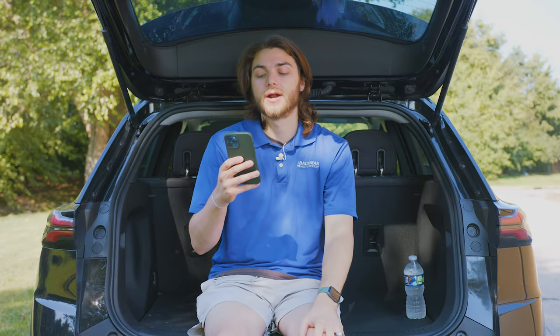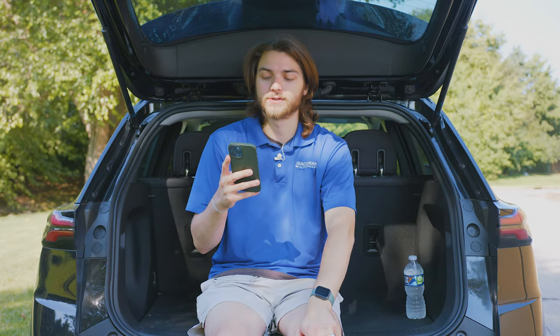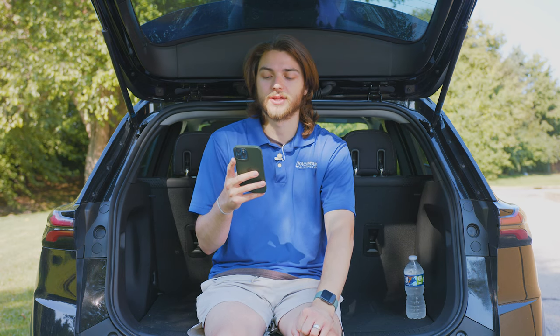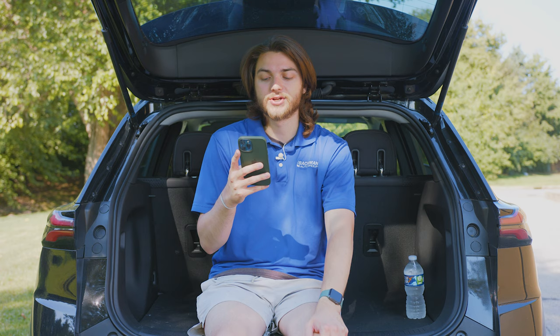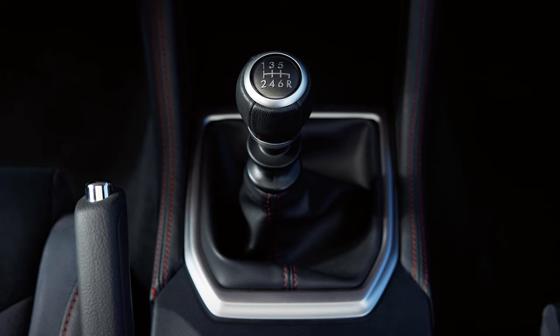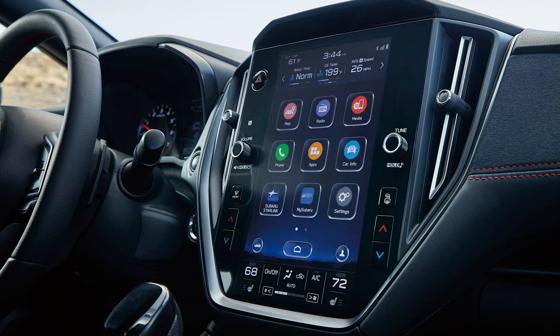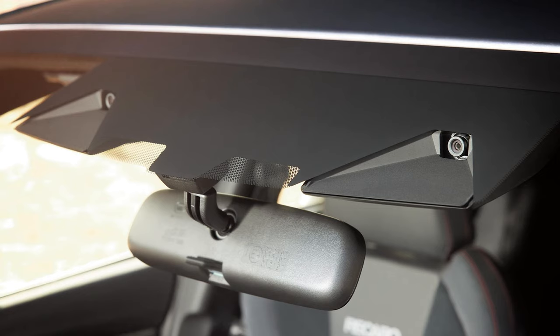This is the fifth generation WRX. Subaru of America introduced the all-new 2022 WRX with the most advanced design features and performance in nearly its 20-year history. The fifth generation is powered by a new 271 horsepower 2.4 liter turbocharged boxer engine — and that's a new one, not the same as on the Outback XT. It's paired with either a six-speed manual transmission or a new automatic transmission, with an available high-definition tablet-style 11.6-inch Starlink multimedia system and the latest generation EyeSight driver assist technology.